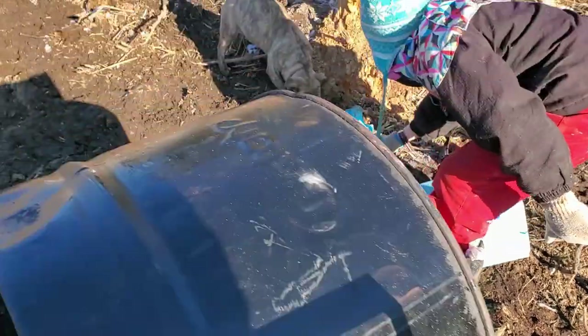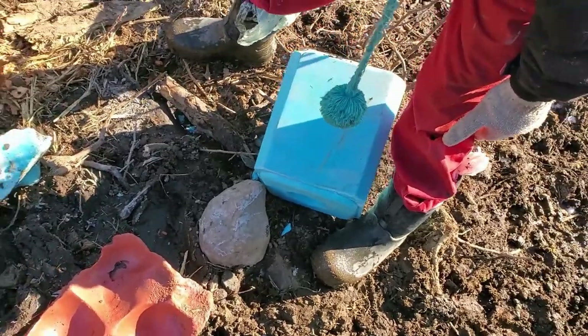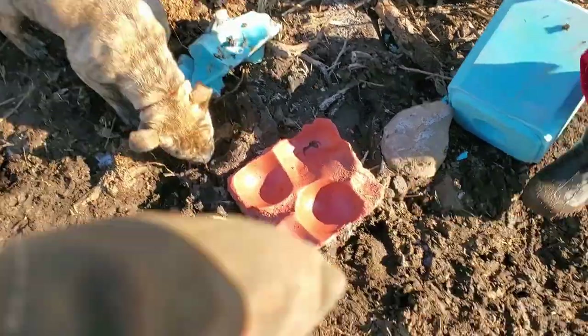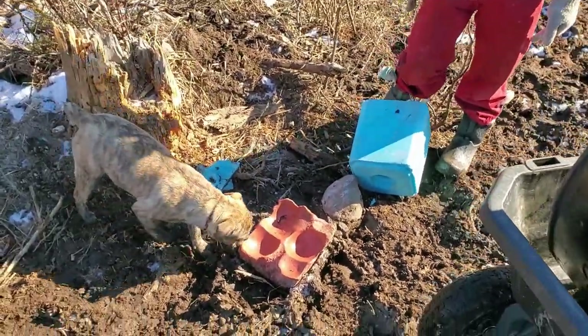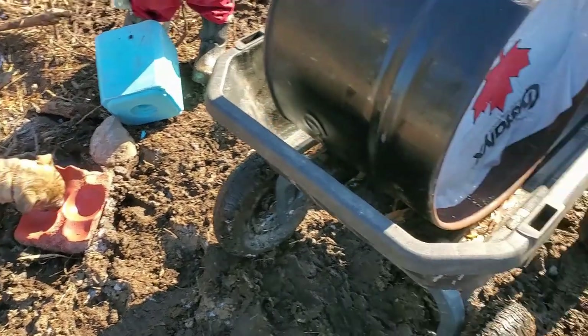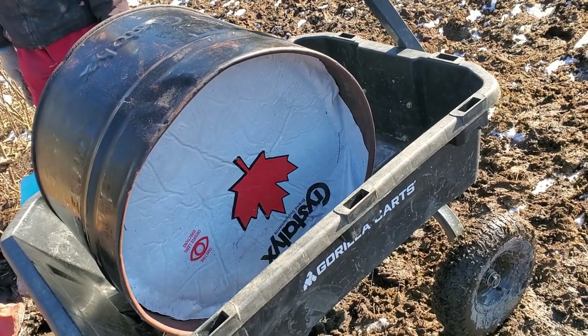Bringing the cows a new salt block. We've got the brown mineral one, blue mineral, and salt. You can see that one's pretty well gone. We'll throw the salt in with the sheep — not the mineral, I can't do that. Sheep can't have copper, and most goat and cow minerals have copper in them. I also picked this up as a mineral lick so they get lots of minerals out of here.